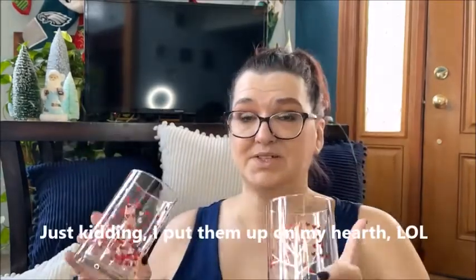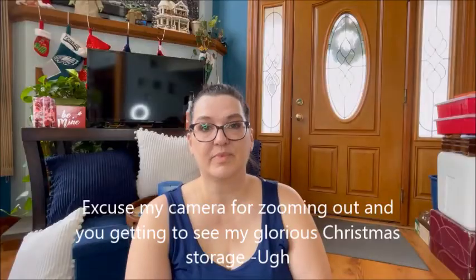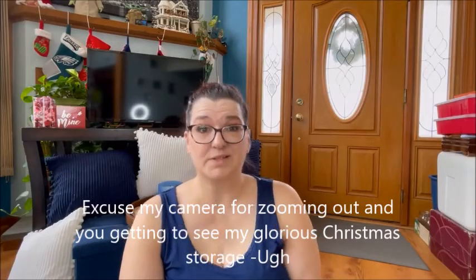I got this cute hanging wall art that says 'Love You to the Moon' — I may leave it up even after Valentine's Day, we'll see. The last two things were these two cups that I thought were really cute. I'm going to put the decorative items inside the cups and set one on each side — kind of like I have the Christmas trees — and that is it for the haul stuff!